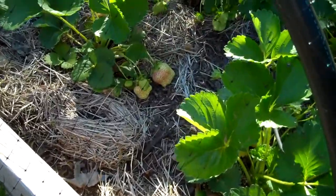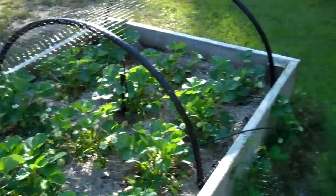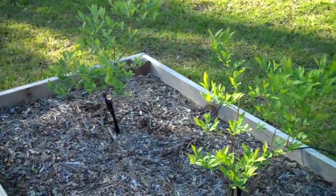They're doing really well this year. I gave them more spacing and a little bit of fertilizer and they seem to really respond. We've been getting some really nice big healthy looking strawberries. Blueberries also look good.